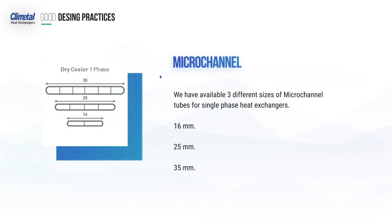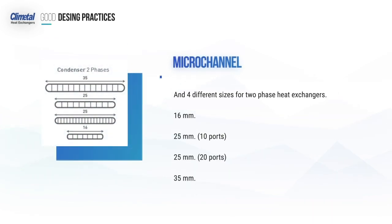We have available three different sizes of micro-channel tubes for single-phase heat exchangers: 16mm, 25mm and 35mm, and four different sizes for two-phase heat exchangers: 16mm, 25mm with 10 and 20 ports, and 35mm.